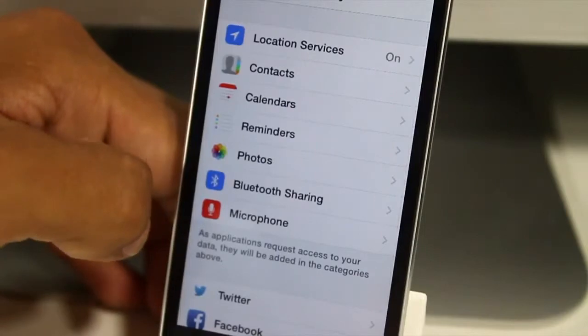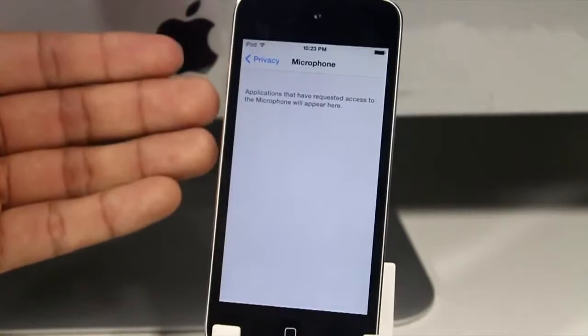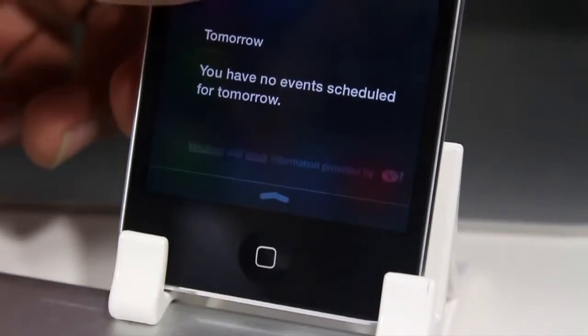That also brings me to the Privacy section, in which you can set your microphone to be locked down or be requested to be used in any third-party application.